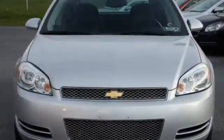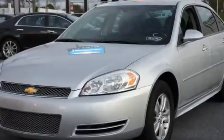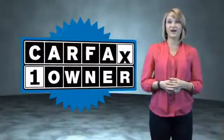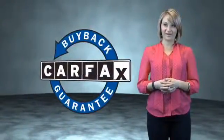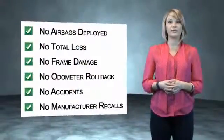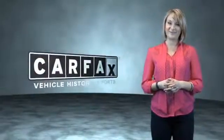Rest easy knowing this vehicle comes with a Carfax Vehicle History Report from Carfax, the most trusted provider of vehicle history information. Great quality at a great price — call or click to contact us today. This is a Carfax One Owner Vehicle which qualifies for the Carfax Buy Back Guarantee. Be sure to find a complimentary copy of the Carfax Vehicle History Report online or contact the dealership. Just say, show me the Carfax.